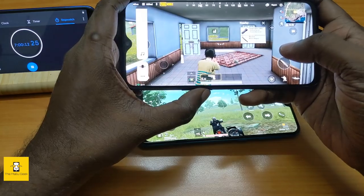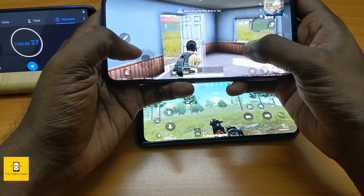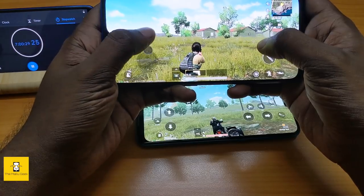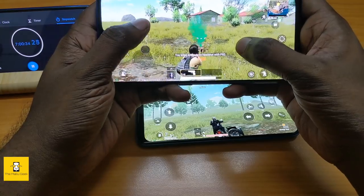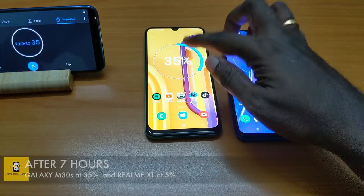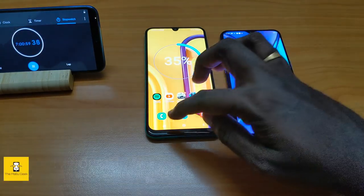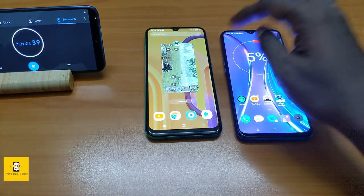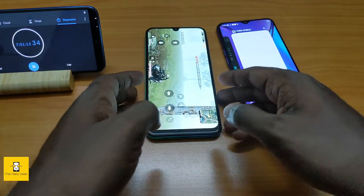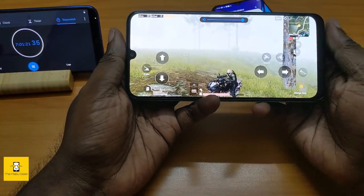Now we need to check the battery after gaming. The Galaxy M30s is at 35% and the Realme XT battery is almost dead at around 5%. The gaming experience overall is better than expected on the Realme XT. One issue with the M30s is that the speaker location can be covered by your hand during gameplay.